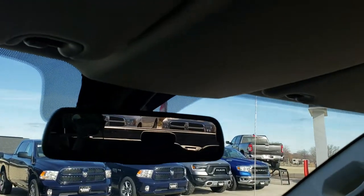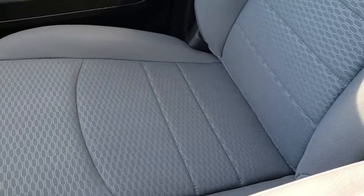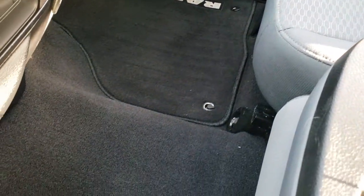As we take a look at the rest of the headliner and passenger seat — very, very clean. No rips or tears on that. And the factory floor mats and carpeting are very clean as well.